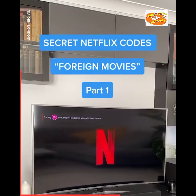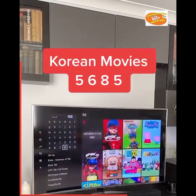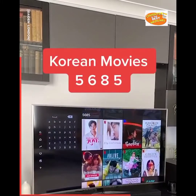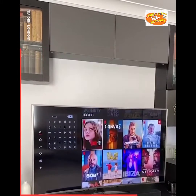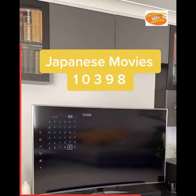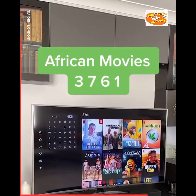Secret Netflix codes: foreign movies part 1. Korean movies: 5685. Turkish movies: 1133133. Japanese movies: 10398. African movies: 3761.